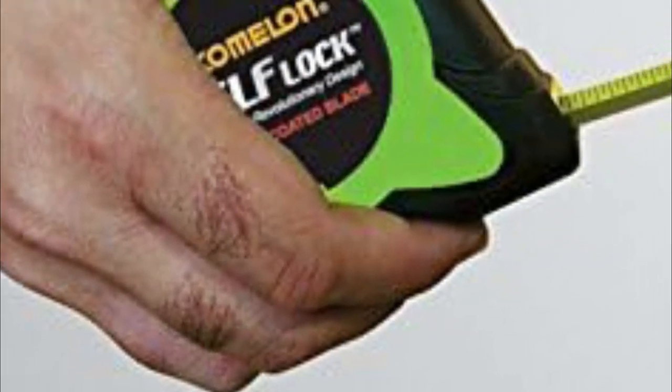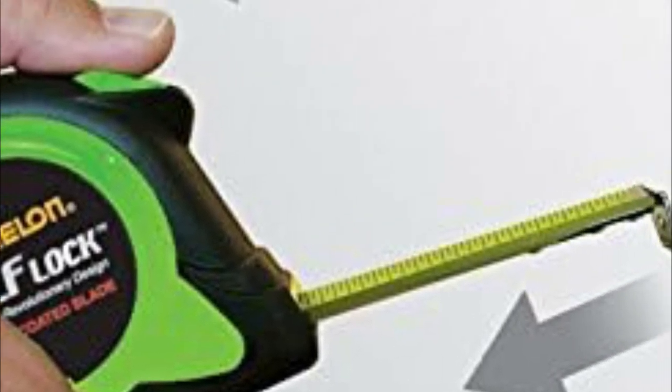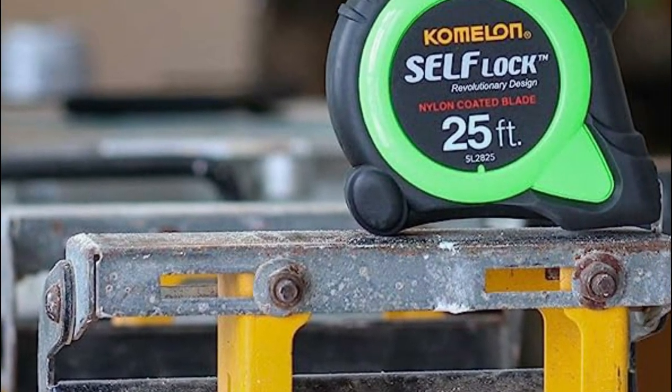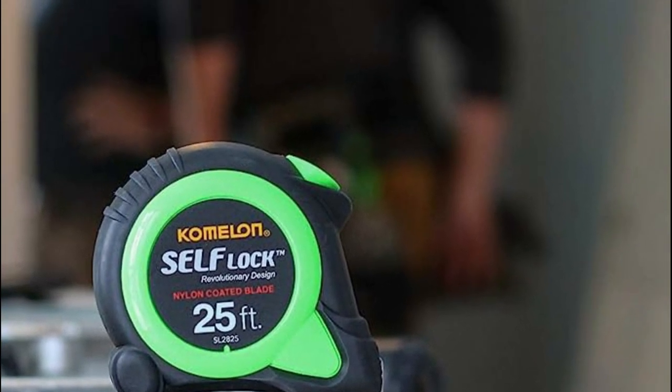A tape measure is a flexible ruler used for measuring distances or lengths. It consists of a ribbon of cloth, plastic, fiberglass, or metal strip with linear measurement markings on it. The best tape measures refer to high-quality tape measures known for their accuracy, durability, and user-friendly features.